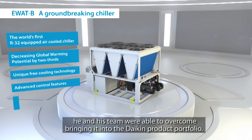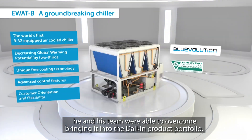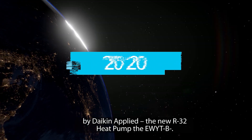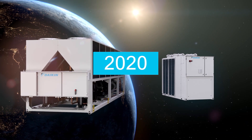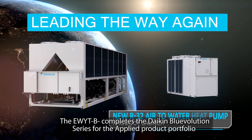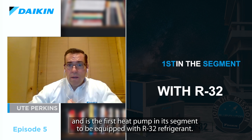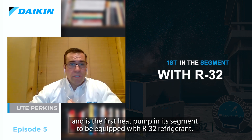Luca Del Ferraro educated us on the advantages that this pure and environmentally friendly refrigerant can ensure, and the engineering challenges he and his team were able to overcome bringing it into the Daikin product portfolio. In this episode, we'll continue that discussion about R32 advantages. However, this time it will be in relation to one of the most recent and important product launches by Daikin Applied — the new R32 heat pump, the EWYTB. The EWYTB completes the Daikin Blue Evolution Series for the Applied Product Portfolio and is the first heat pump in this segment to be equipped with R32 refrigerant.